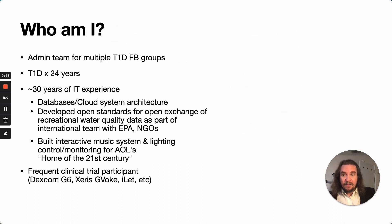A little bit about who I am. My name is Chris Wilson. I'm on the admin team for multiple type 1 diabetes Facebook groups, primarily device-focused. I've had 24 years of experience living with type 1 diabetes, and I've been working professionally in information technology for about 30 years, most recently focusing on databases, architecture, and cloud systems. I'm also a frequent clinical trial participant, including the Dexcom G6 acetaminophen challenge trial and the phase 3 trial for XERIS-GVOC.